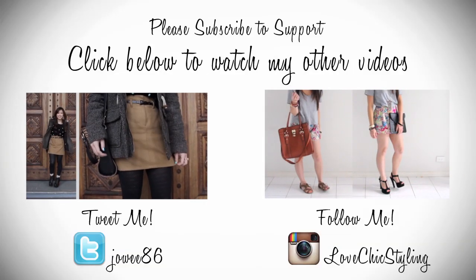So whatever the occasion may be, a pair of crochet shorts is a must-have in your spring summer wardrobe. Thanks for watching, please subscribe to support.